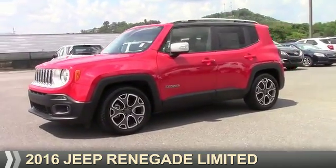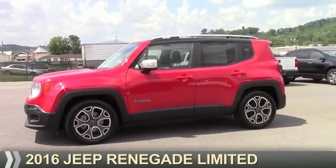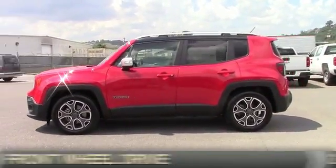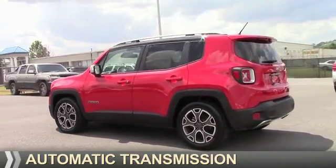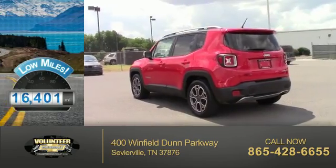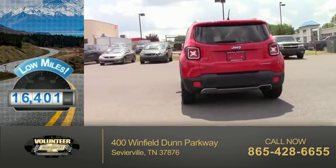Presenting the 2016 Jeep Renegade. It's powered by Front Wheel Drive, a 2.4-liter four-cylinder engine, and an automatic transmission. With fewer than 20,000 miles, this vehicle has a long road ahead.